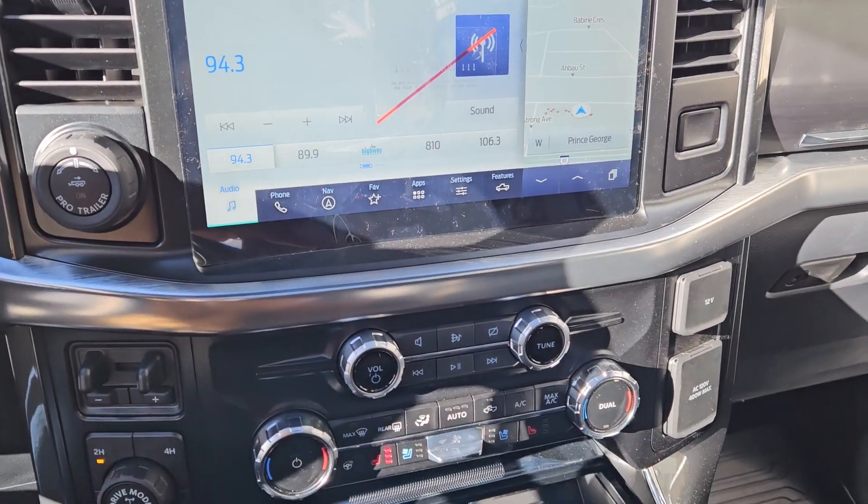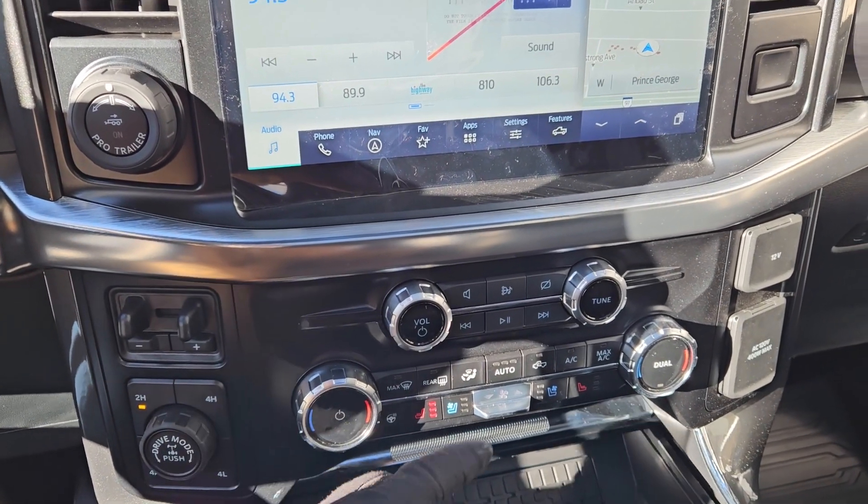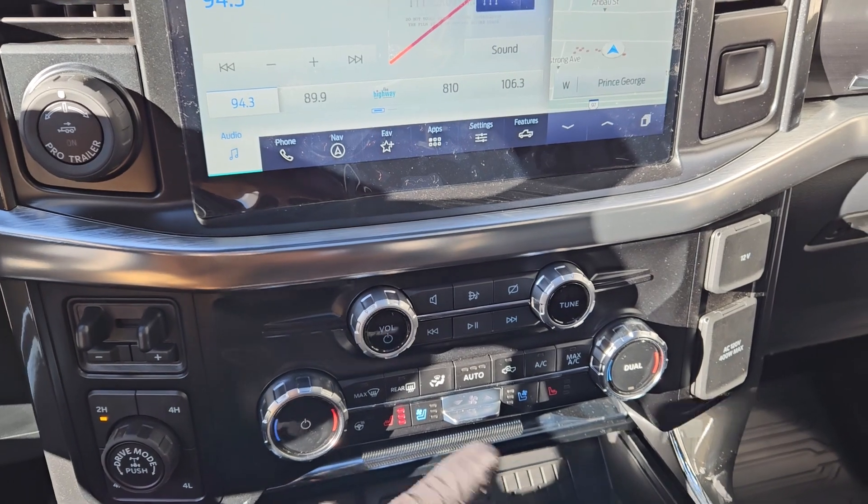This truck also has a premium B&O sound system so your audio is going to sound pretty decent. Moving down you have your media controls and then your climate controls with dual zone front climate, as well as heated and air conditioned front seats and a heated steering wheel.